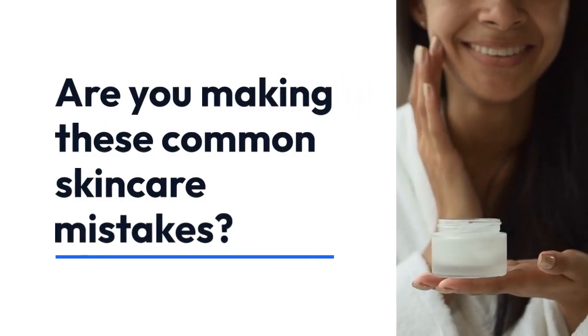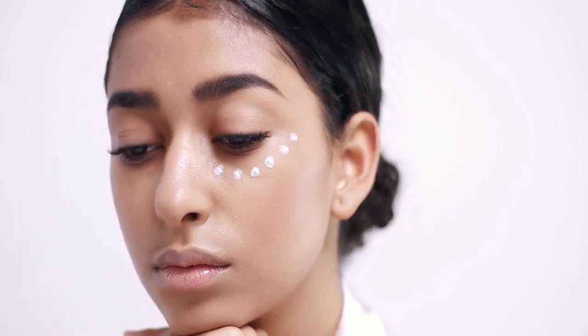Are you making these common skincare mistakes? Let's find out how to use your skincare effectively and avoid these blunders.